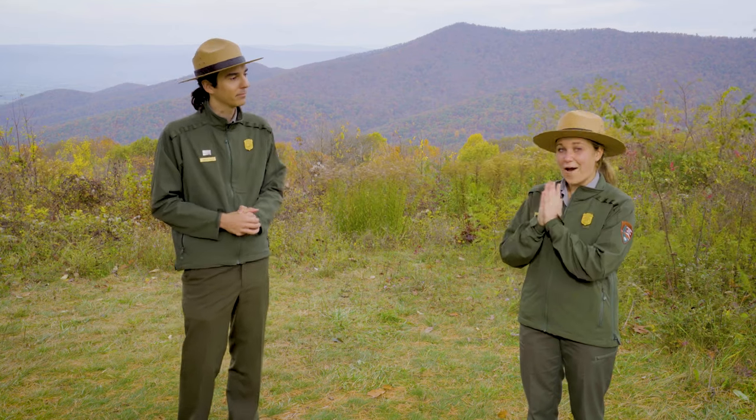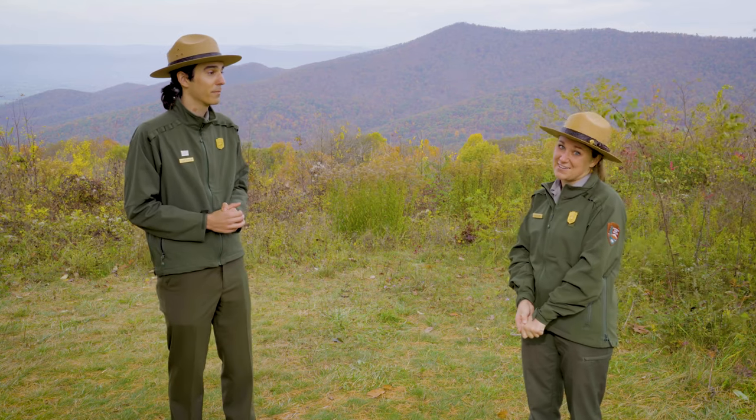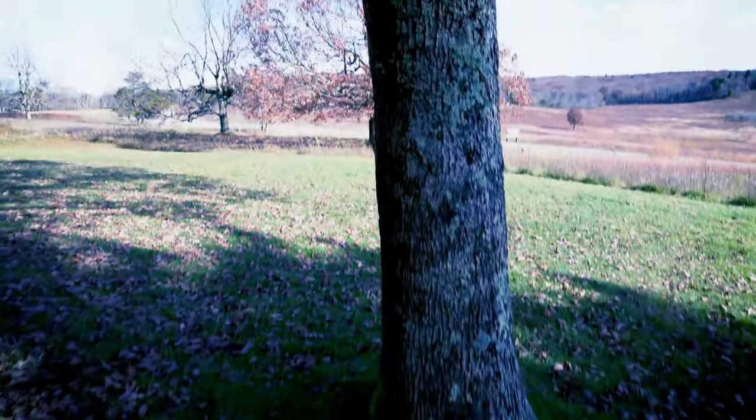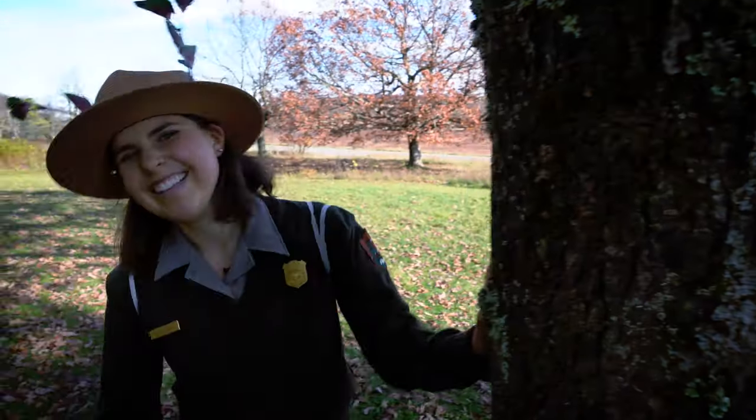As you all know, Halloween is this weekend, and Ranger Elsie has a special video for us today. Fair warning — it's pretty scary! Hello everyone, welcome to our Shenandoah Halloween spectacular. My name is Ranger Elsie and I am so excited to be talking to you about everything spooktacular today.